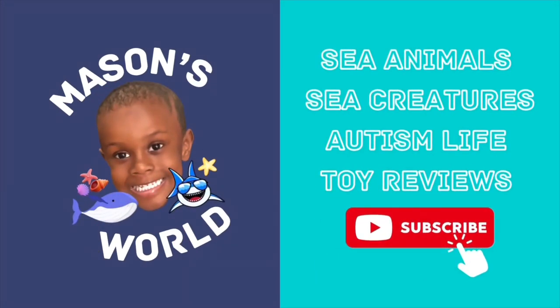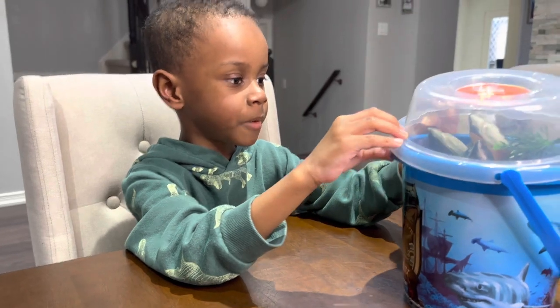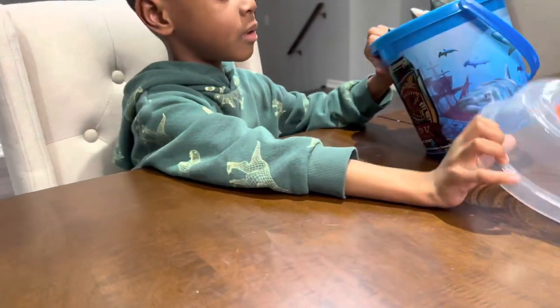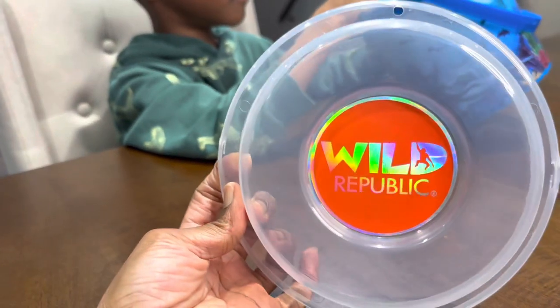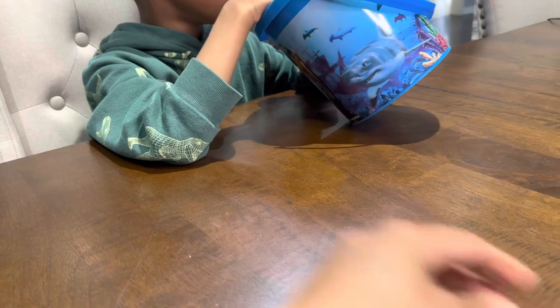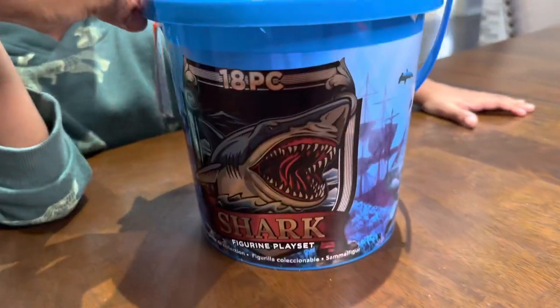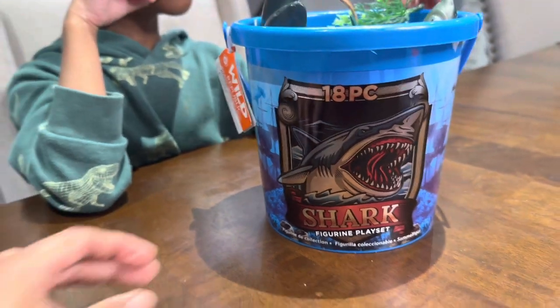It's been swimming in the ocean. Hi, look at the video. What you got there, Mace? What's that called? It's a shark — it's a shark bucket by Wild Republic. Let's see the bucket. It says it comes with an 18-piece shark figurine play set. All right, let's check it out.